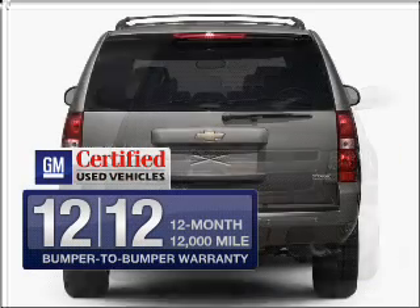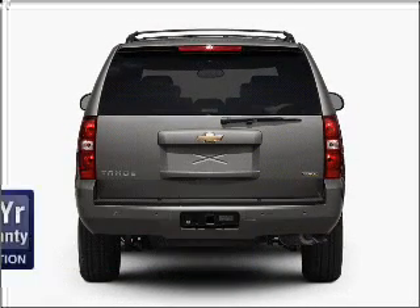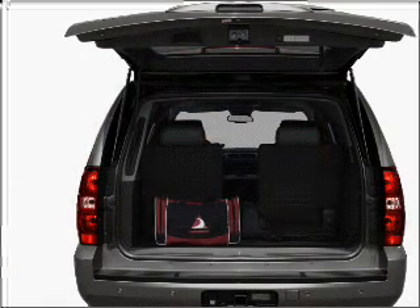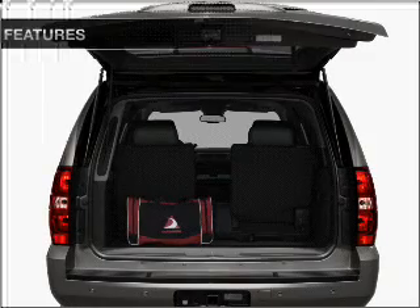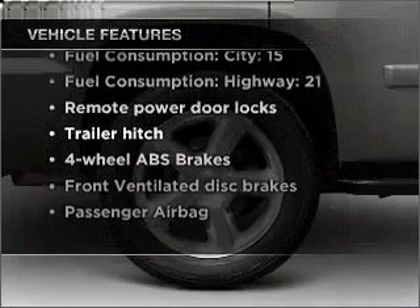In addition, GM Certified comes with a 100,000-mile powertrain limited warranty and a vehicle history report on this vehicle. The anti-lock braking system will keep you safe on the road, and with these notable features, you won't want to miss out on the opportunity to own this amazing vehicle.